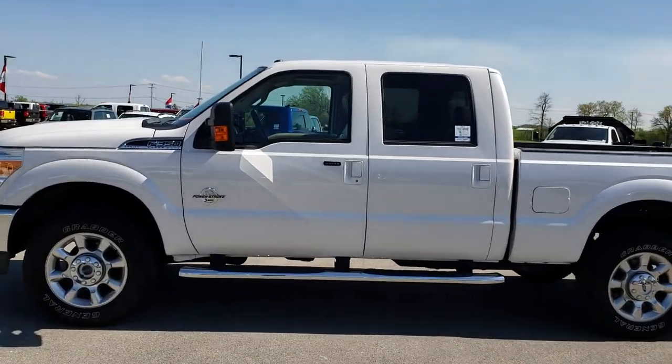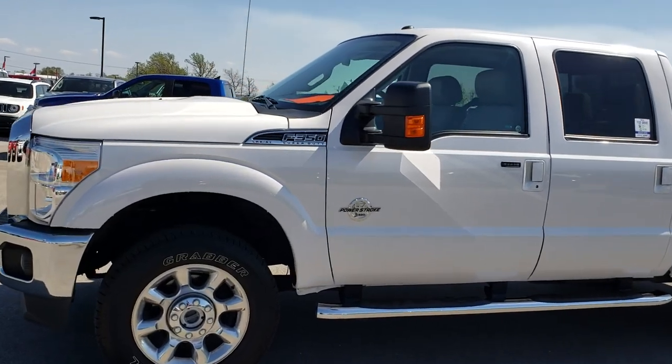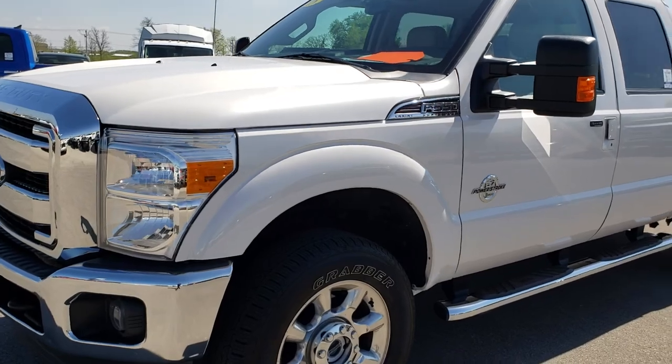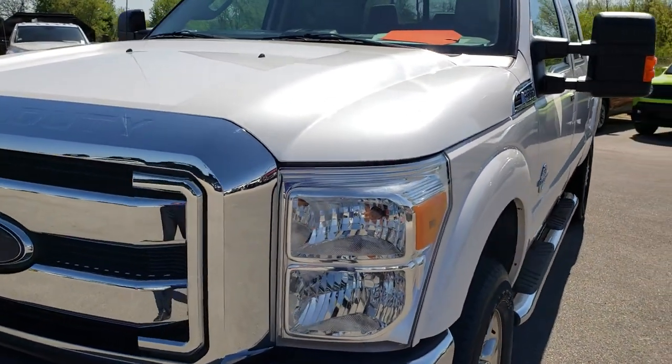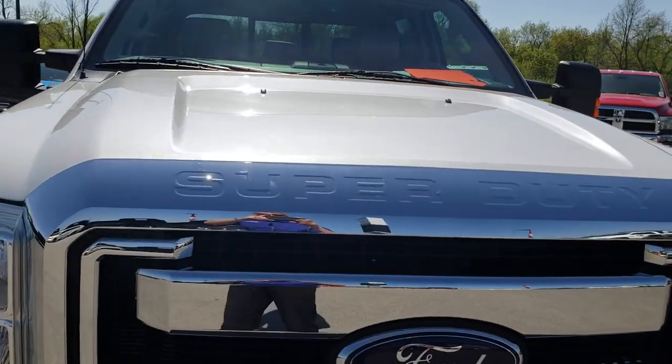This is stock number 9494. We are here at Summit Automotive in Fond du Lac, Wisconsin, your new and used heavy duty truck headquarters. Today we are checking out this super clean 2015 Ford F-350 Crew Cab Short Box Single Rear Wheel. Remember we are the guys that have the trucks on 41.